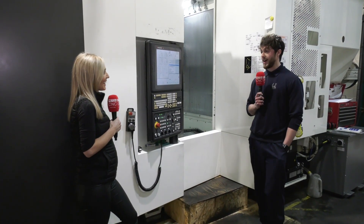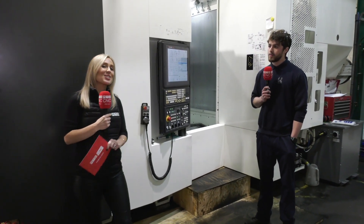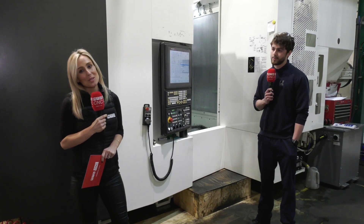Making your life a lot easier. Without a doubt, without a doubt. There you go — you've met Lewis, and you've just seen some of the latest Kitamura horizontal twin pallet machines that are sold from Dugard.